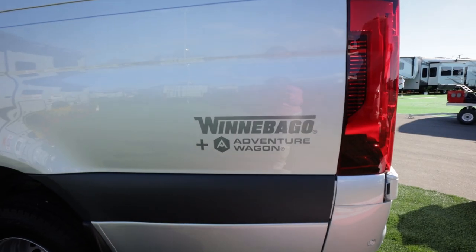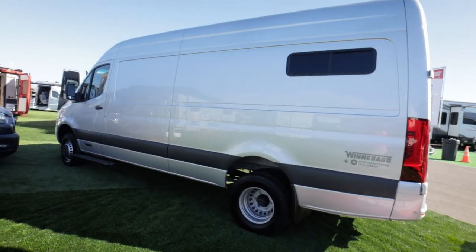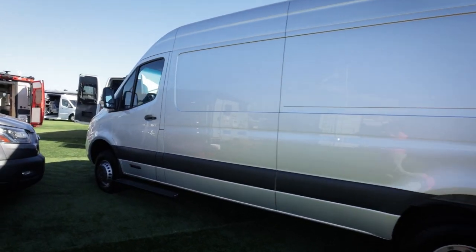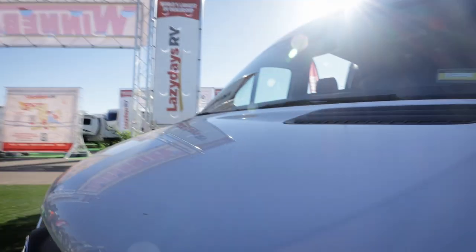Maybe this is someone who's working as a carpenter, an electrician, a landscaper. So you can bring the trades in — working from the van. They can use this van during the week for those applications, then change out and they're going to the mountains on the weekend.